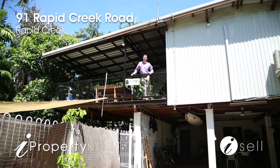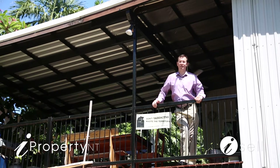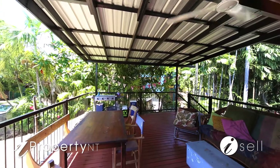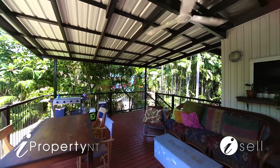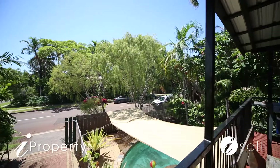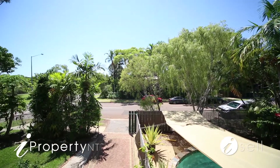Hello, I'm Peter Gowers from iProperty NT and welcome to 91 Rapid Creek Road, Rapid Creek. Aside from being a beautiful three-bedroom elevated home with a granny flat underneath, check out this amazing balcony. It lends itself to any sort of outdoor purpose — after-work drinks, a barbecue with friends, or any type of relaxation overlooking the magnificent pool. Let's take a look through the property.